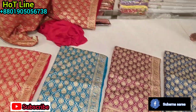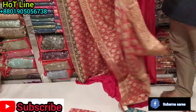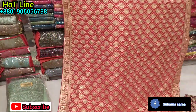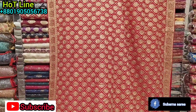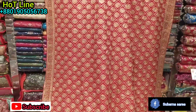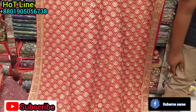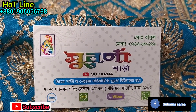You can see the matching blouse piece. So viewers, this is the first time to start the video. You can get the address from the address provided.